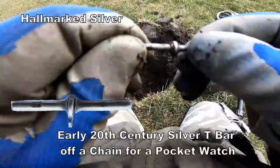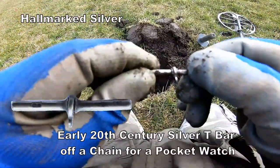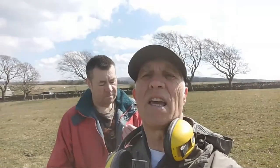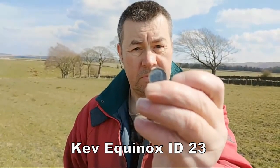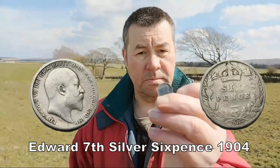That's definitely something like Victorian or George the Fifth. Come up trumps — he's firstly come up with a sixpence of Edward the Seventh on this footpath. He's done pretty well here.